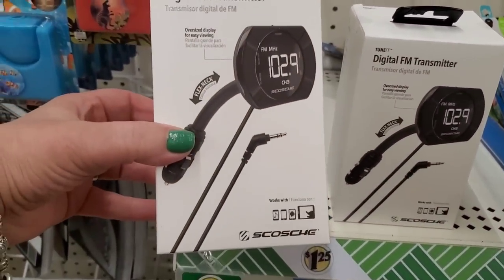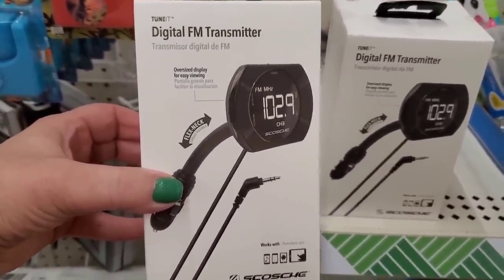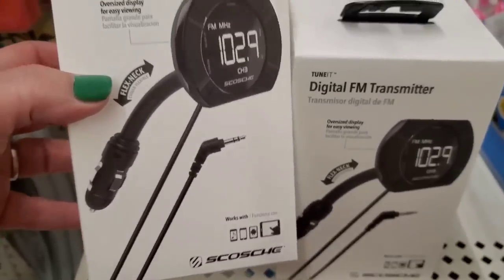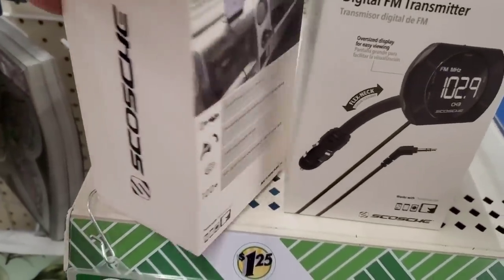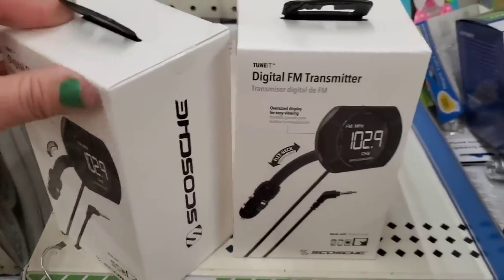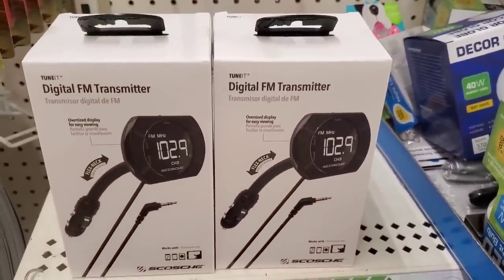Check this out — it's by a brand called Scosche, a TUNIT digital FM transmitter. It has an oversized display for easy viewing and I'm assuming it connects to your car to play music from your phone. I don't fully know what this even does, but it looks really cool and I'm sure it costs more than $1.25 everywhere else.